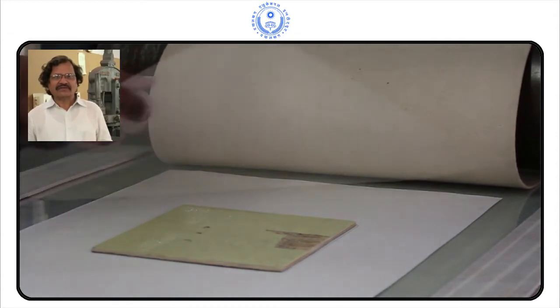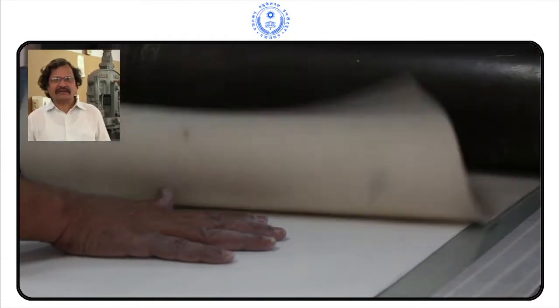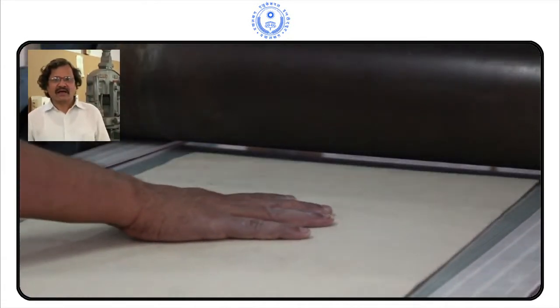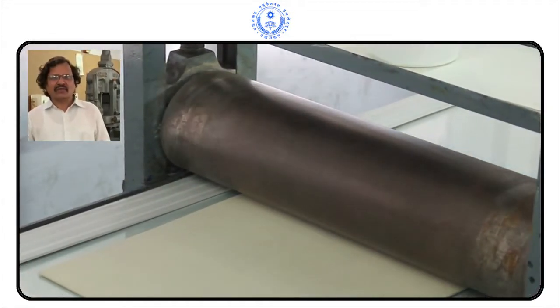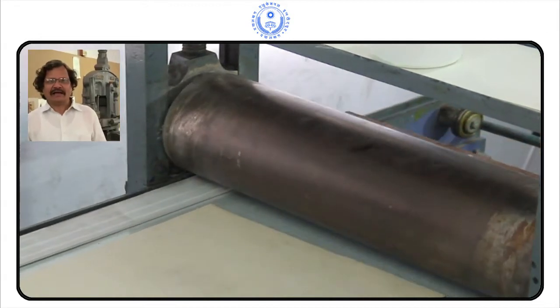In surface printing, lithography and screen printing are the mediums. And in the intaglio process, etching is the main medium. We can work on copper plate, zinc plate, and iron plate.